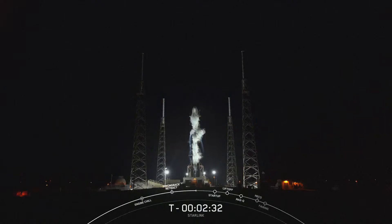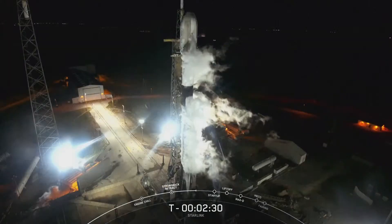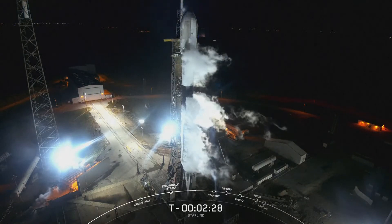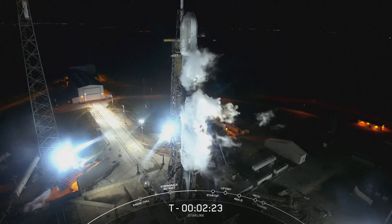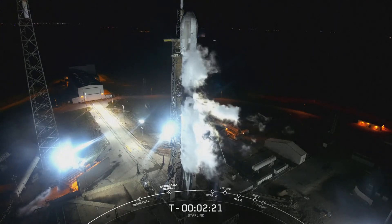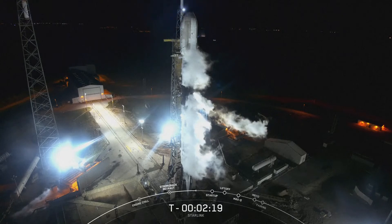We can now see some of the gases above the LOX tank beginning to vent away from the vehicle. Those will vent even further once all of the liquid oxygen has completed loading up onto the vehicle.